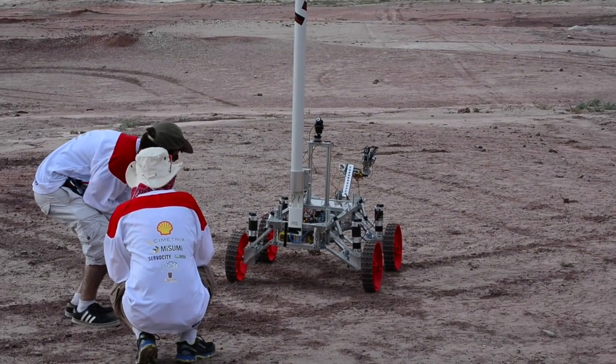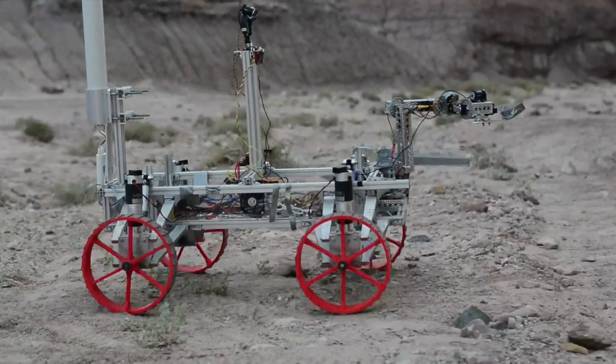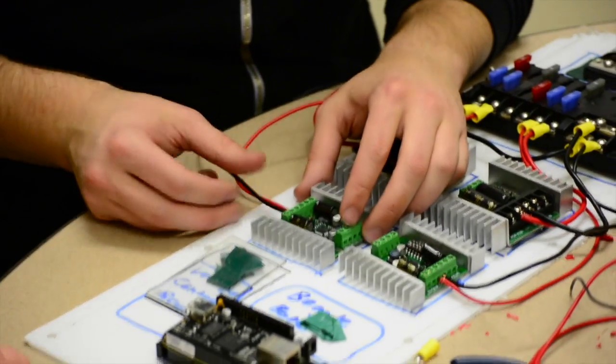The focus of the mechanical team this year was to make the mechanical and structural components of the rover much more durable. At last year's competition, the rover suffered several critical breakdowns in the field. Following that, an FMEA was conducted in order to help the redesign for this year. The mechanical team worked very closely with the electrical team in order to ensure all subsystems work throughout the design and build process.